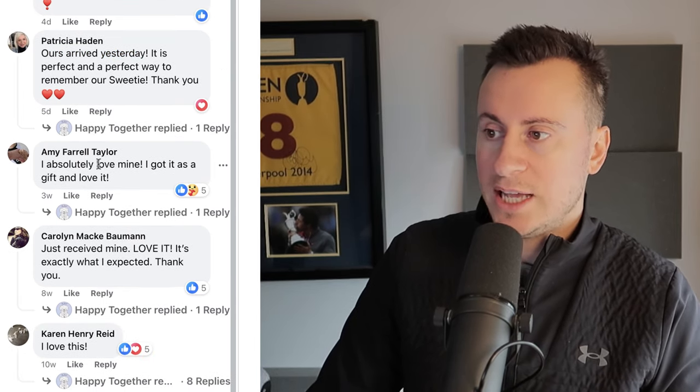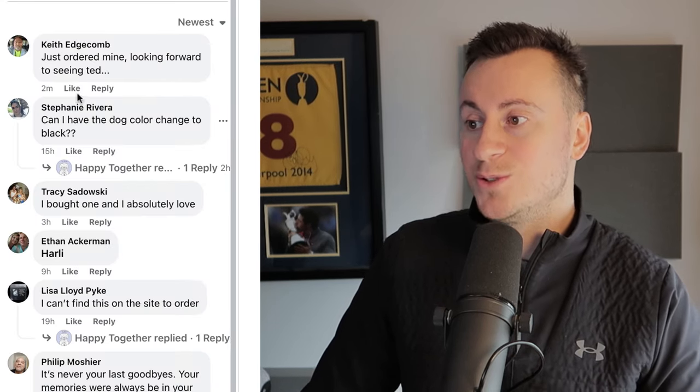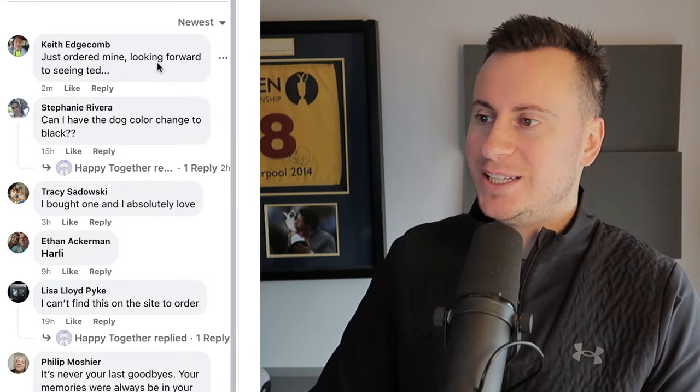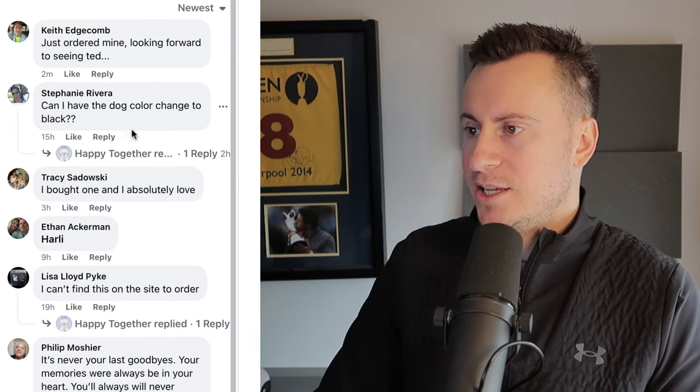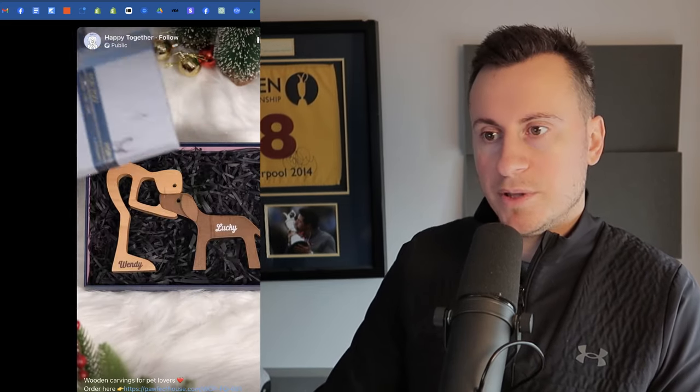'Arrived yesterday' — five days ago. 'I got one as a gift and I just love it' — four days ago. 'Absolutely love mine' — three weeks ago. 'Just received mine' — eight weeks ago. 'I love this, I ordered one this week and I can't wait to receive it' — eleven weeks ago. Let's go into the newest comments: two minutes ago — 'just ordered mine looking forward to seeing Ted'; 'Can I have the dog colour changed to black?'; 'I bought one, absolutely love it.'